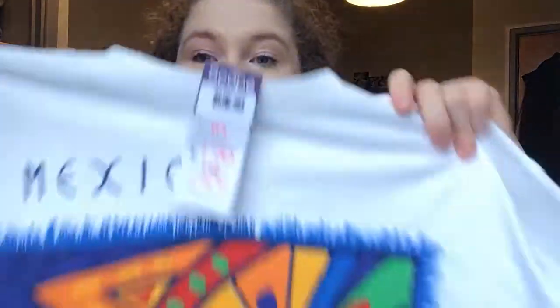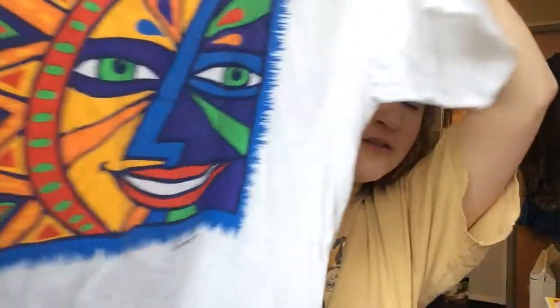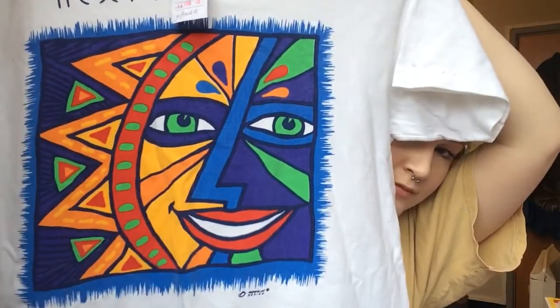The next five things are t-shirts I got from the same charity shop — it was Scope — and they were all £1 each. The first one is this really sick Mexico vintage t-shirt. Look how sick that is, and for a pound you can't go wrong.